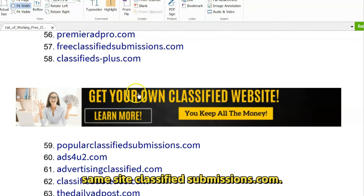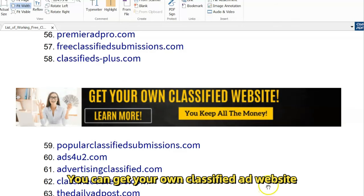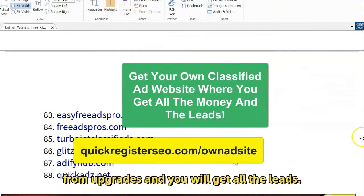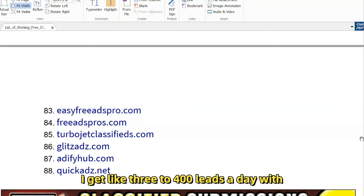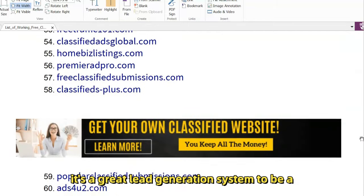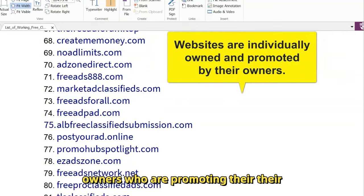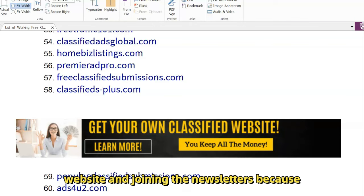On the same site — ClassifiedSubmissions.com, all the same program — you can get your own classified ad website and be part of this network of sites. You'll get all the money from the upgrades and all the leads. We integrate this with AWeber, so it's a great way to build leads — I get 300 to 400 leads a day doing this. Not saying you'll get that much, but it's a great lead generation system. All the individual site owners promote their own websites, so you benefit from their traffic and they benefit by getting people joining their newsletters.